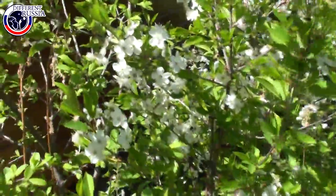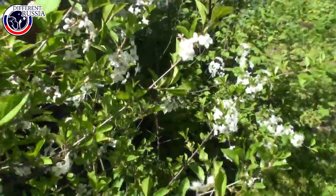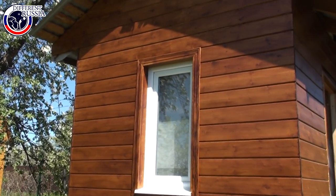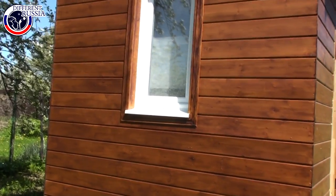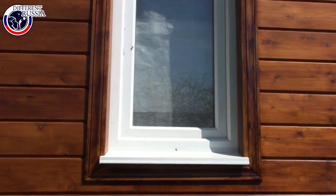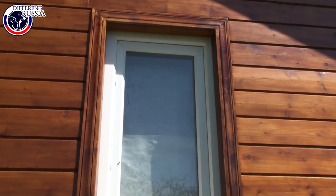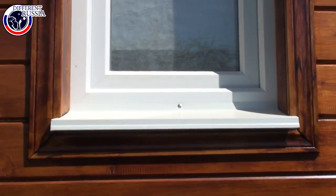Here we have the cherry tree, also in blossom. That is the window we made on the May holidays. My husband has only several hours and not every day, even not every weekend. That is why our construction is very slow.